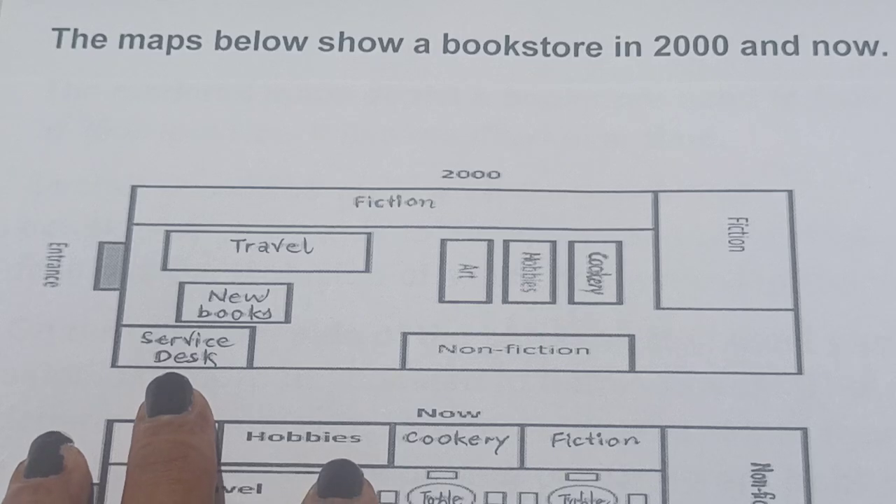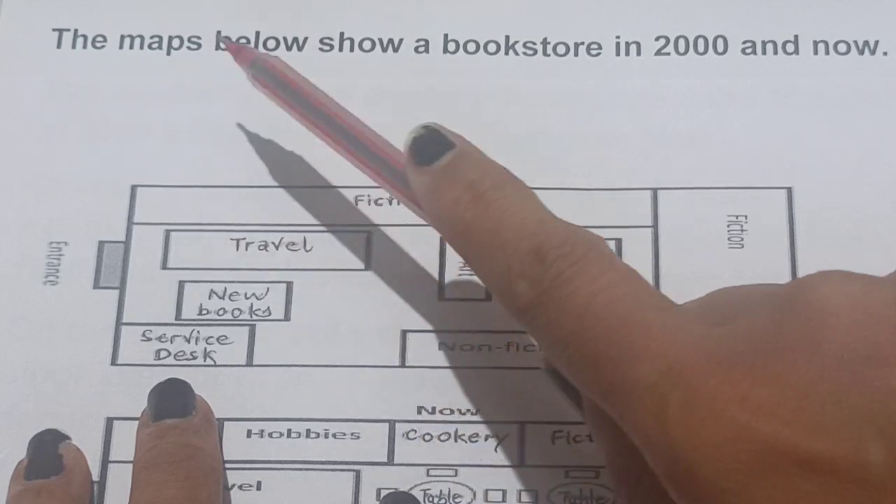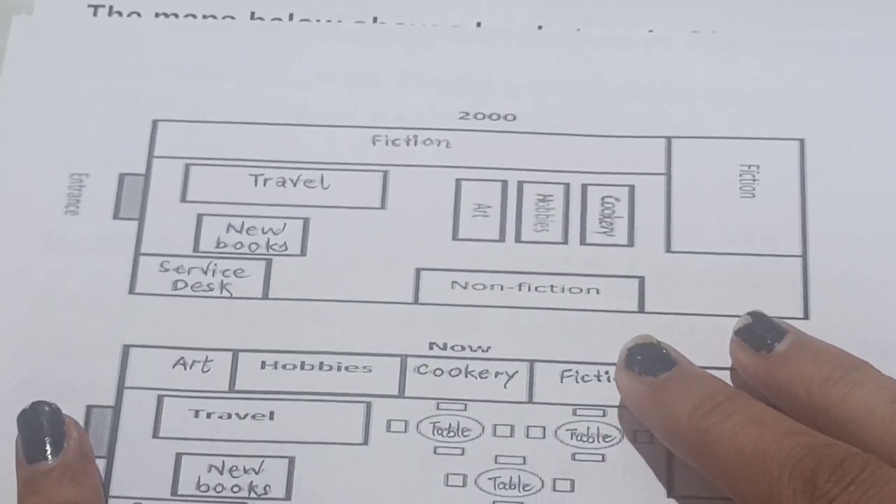Welcome to our channel. Today in this video I will be discussing Writing Task 1. The question for today is: the maps below show a bookstore in 2000 and now. So this is a map representing a bookstore in 2000 and now.